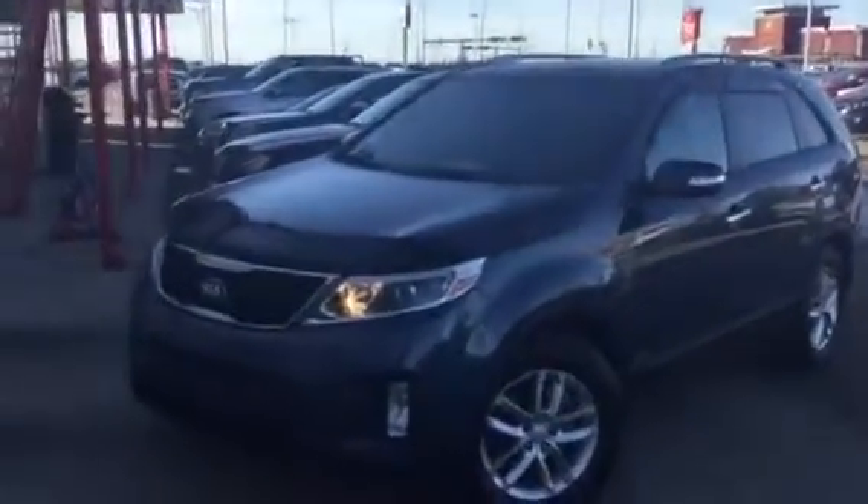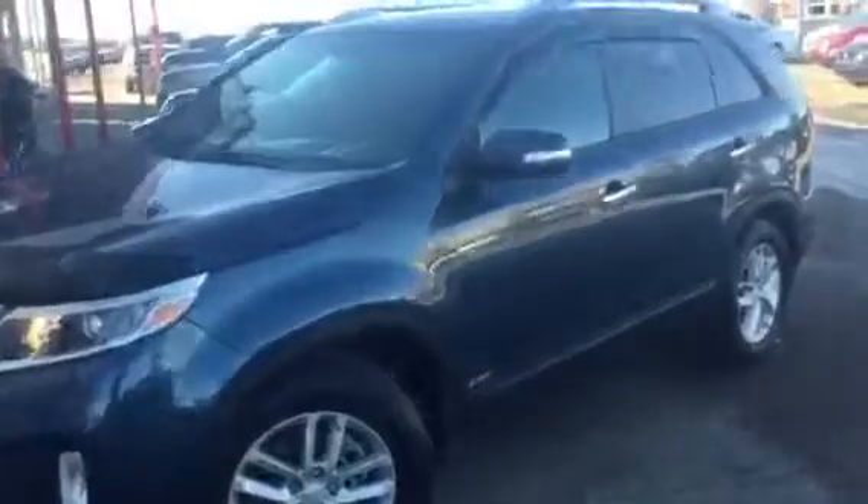Hello, it's Donnie with Sherwood Kia. This is the 2014 Kia Sorento that I mentioned to you the other day. This is another seven seater, all wheel drive, with the GDI engine.